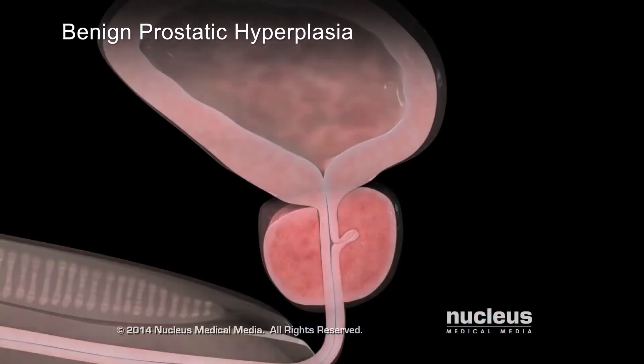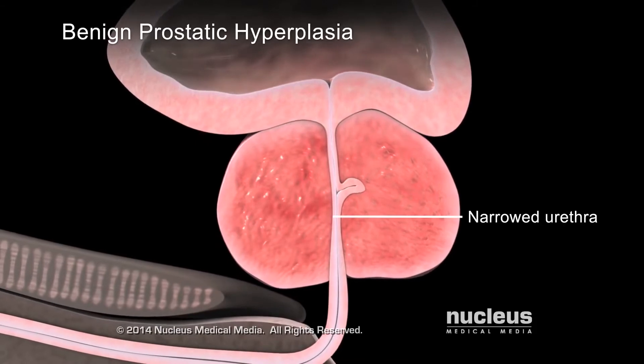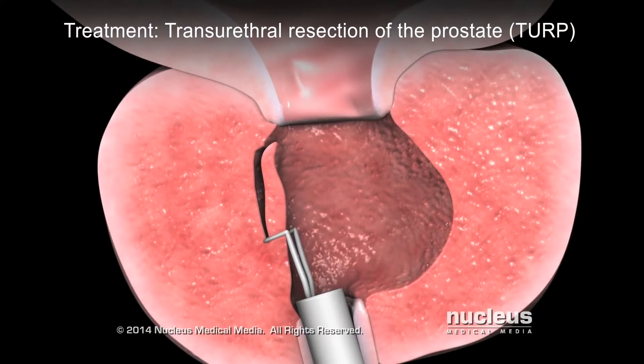That could indicate having an enlarged prostate, or in technical terms, a benign prostatic hyperplasia. If left untreated, that can lead to serious infections and bladder stones.